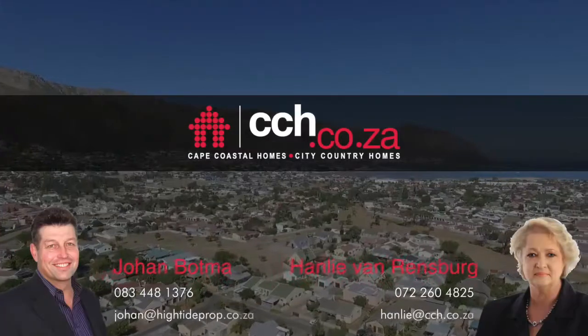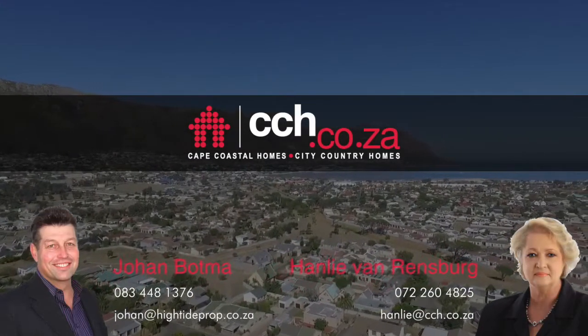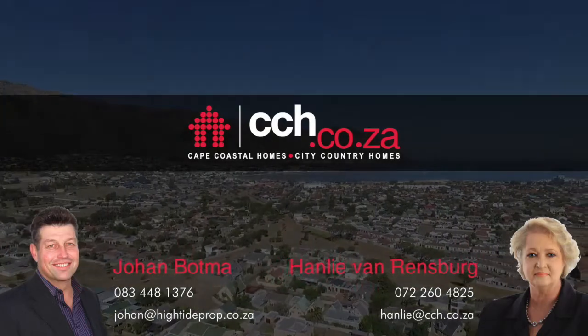Contact Hanli van Rensburg or Johan Bortman for more information about the Kingfisher development at www.hansli.com.